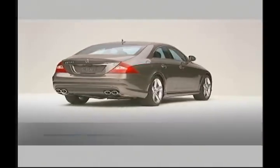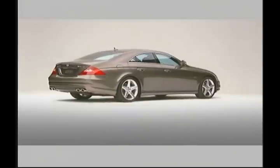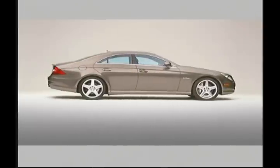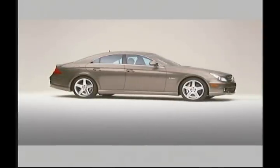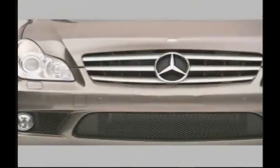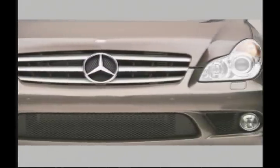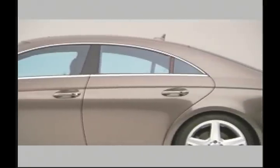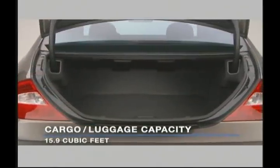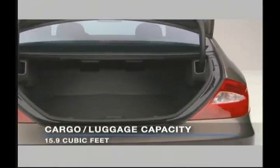Outside, the CLS63 AMG features dramatic coupe-like styling, available adaptive xenon headlights, massive brake rotors, blue-tinted glass, and distinctive twin-oval exhaust tips. The CLS63 AMG's trunk also offers nearly 16 cubic feet of cargo room.